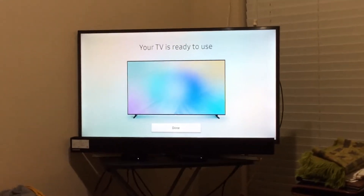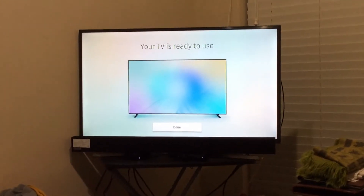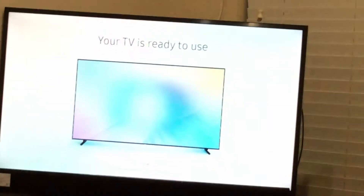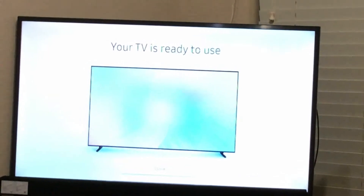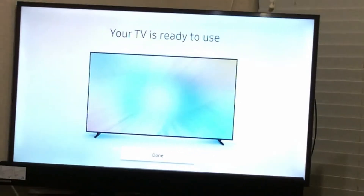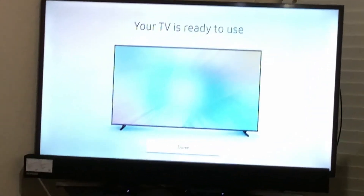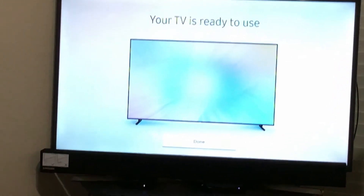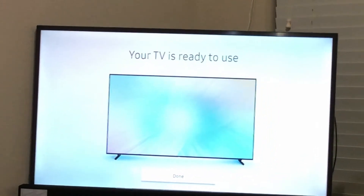My 4K TV is ready to use — it says your TV is ready to use because we just fixed it. Wow, look at the screen!